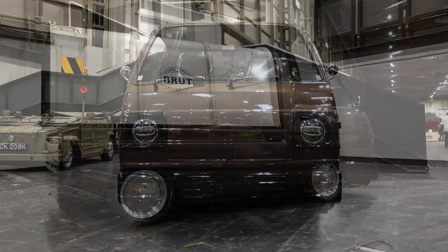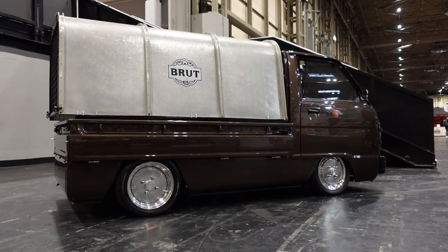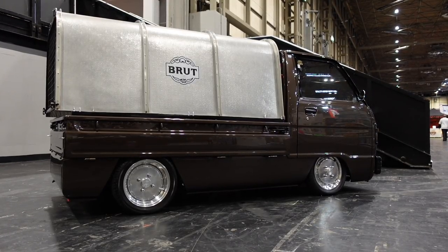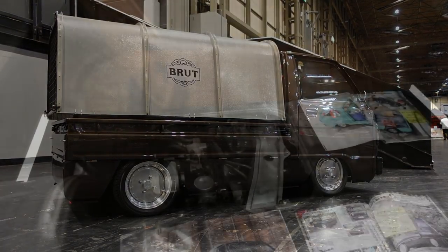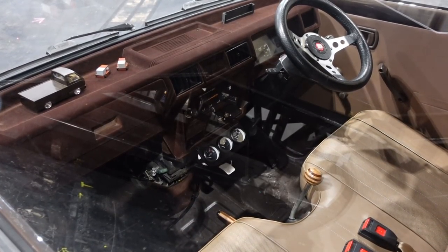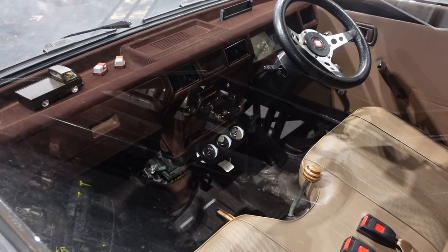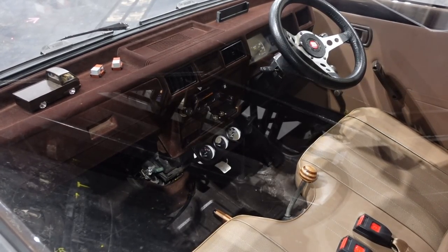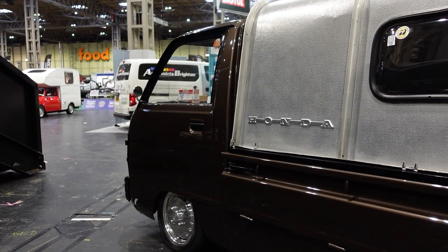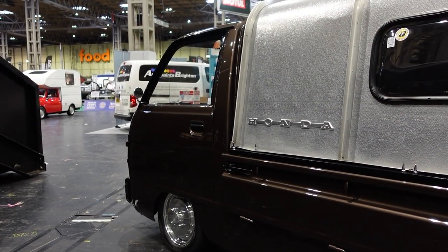I'm a firm believer in K-car supremacy, and even more so in K-truck supremacy, but weirdly I'm not a huge fan of this aesthetic when it's on anything that isn't Japanese. Suddenly, if you put lots of shiny bits, incredibly low suspension and deep metallic paintwork on something both Japanese and completely unsuited for such luxuries in its standard spec, I go nuts for it.